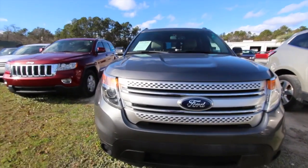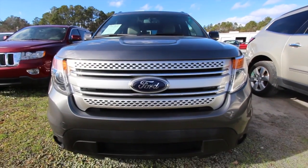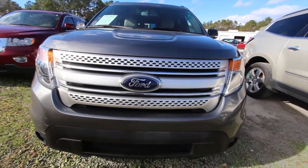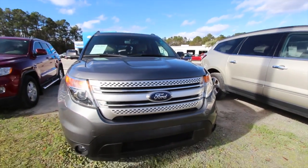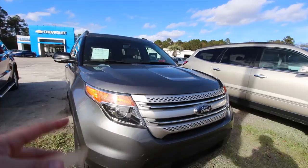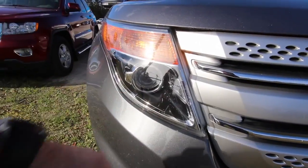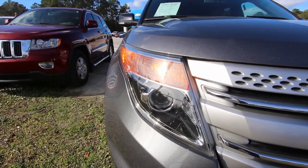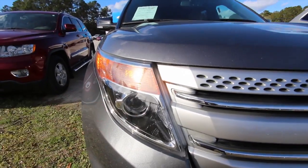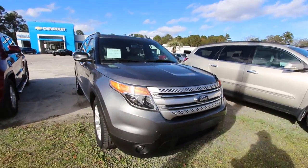Let's start off by looking at the front end of this beautiful SUV. Not bad looking — 2014 was a good year for Ford. The Explorer had some new changes from the front end to the rear end, the whole body. Headlights look good — projectors. It's a few years old but the body's in great shape, and you've got fog lights down on the bottom bumper.